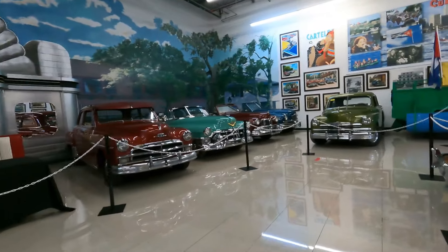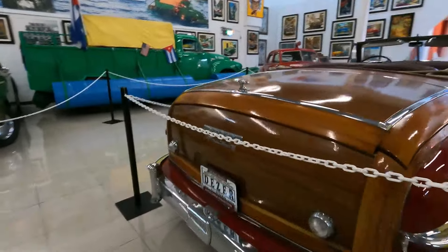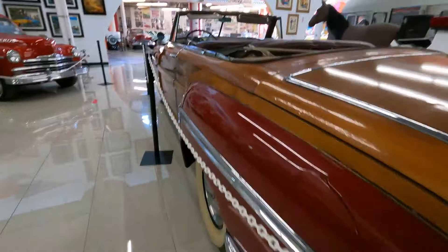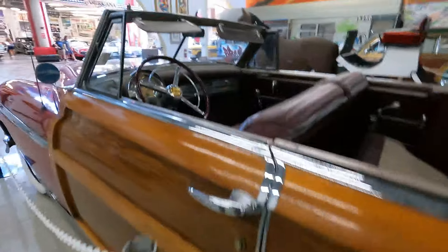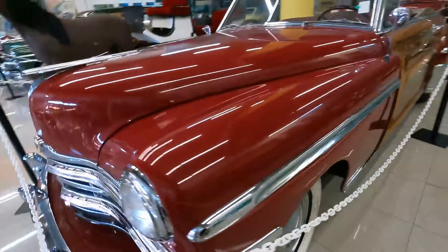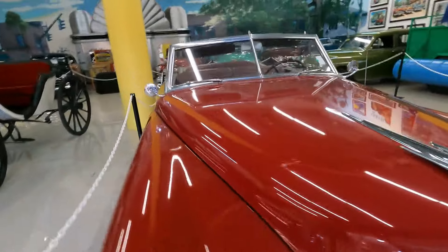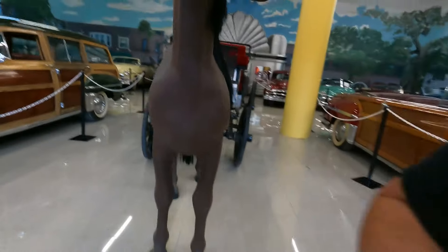Fords — we got them all. There's a Chrysler Town & Country with the wood — I've never seen that. Look at this beauty. It's a '49 Town & Country. I've never seen one of these.